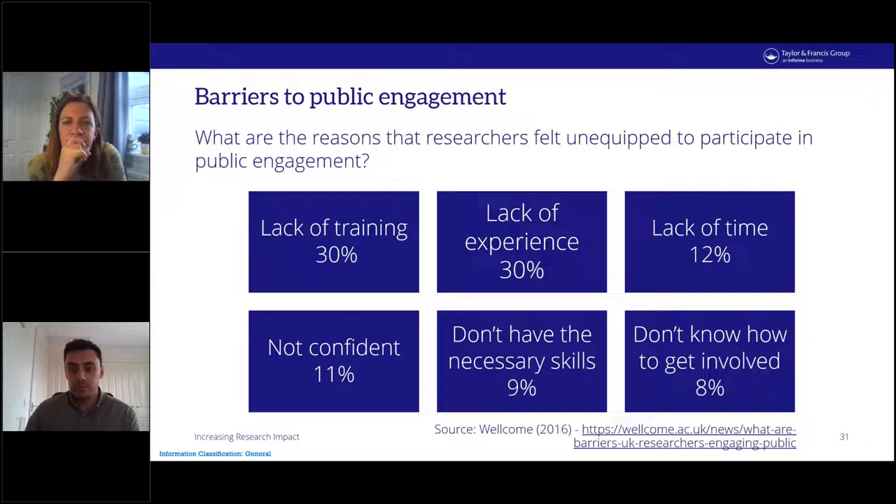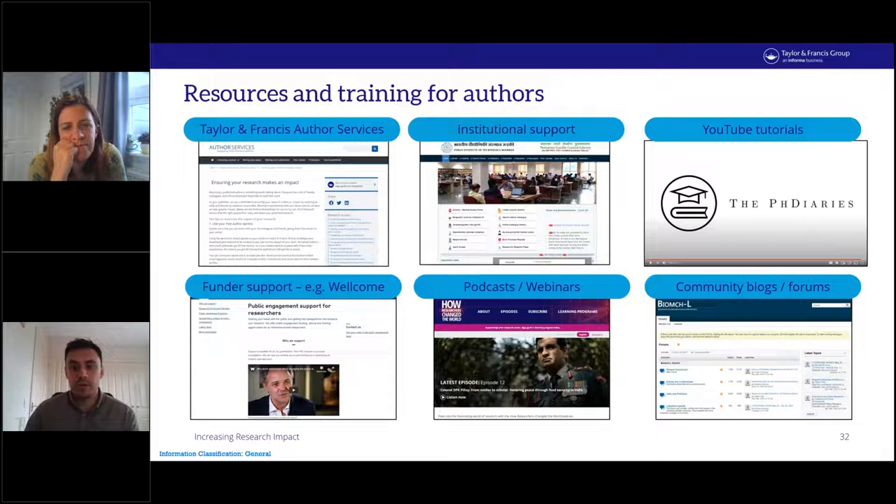Author services is a Taylor & Francis website containing a host of information to support our author community. Part of the website is dedicated to post-publication support and features advice to support authors across the channels outlined earlier. Institutions also offer support through their research offices. YouTube tutorials by other academics are another resource — The PhD Diaries is one such channel following a researcher as she navigates the world of research and publishing. Funders like Wellcome offer support and training to recipients of their grants, including an online course their researchers can complete.